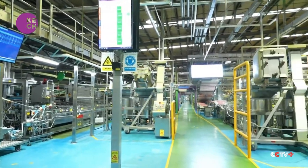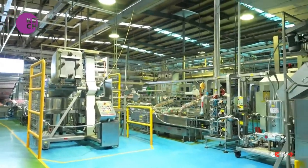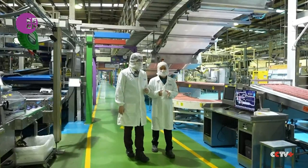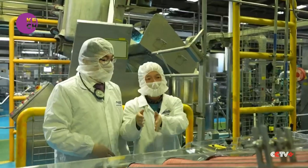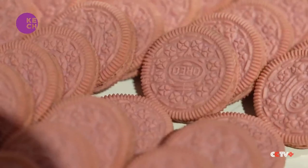You could hardly find workers in the world's most advanced biscuit factory. To understand how it works, I asked an engineer to show me how Oreo biscuits are manufactured with a fully automated system.